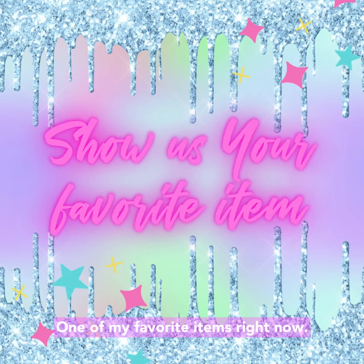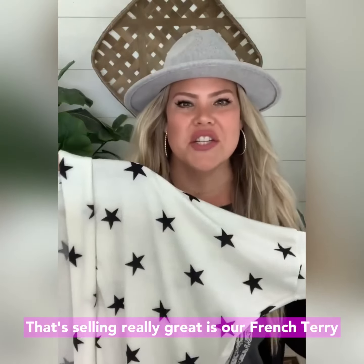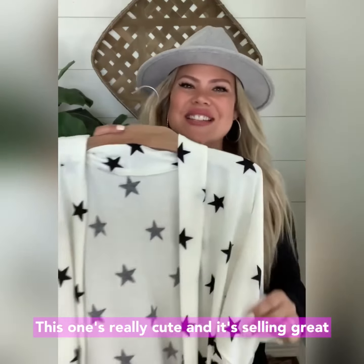Show us your favorite item. One of my favorite items right now that's selling really great is our French Terry White Star Cardigan with signature thumbhole cuffs. This one's really cute and it's selling great.